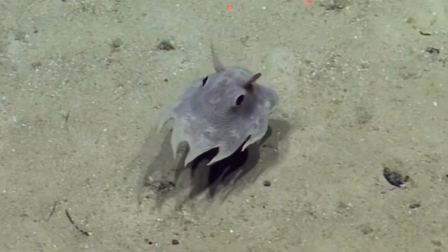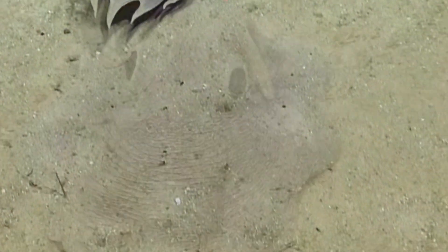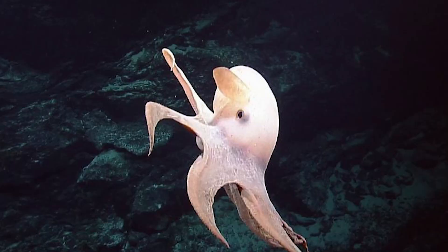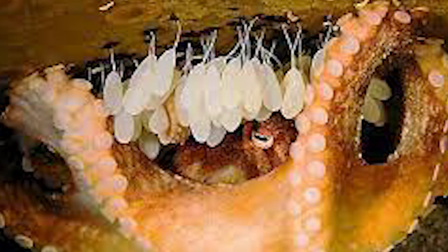Reproduction is a crucial aspect of any species' life. In the case of Dumbo Octopuses, their reproductive habits are both mysterious and fascinating. Unfortunately, due to their deep-sea habitat, we know relatively little about their mating rituals.